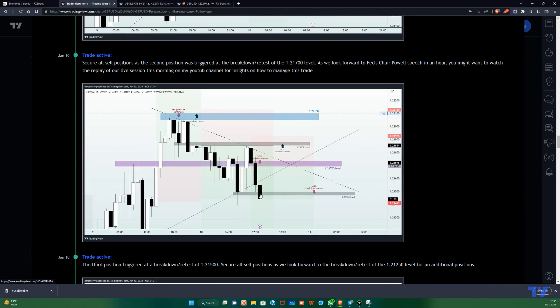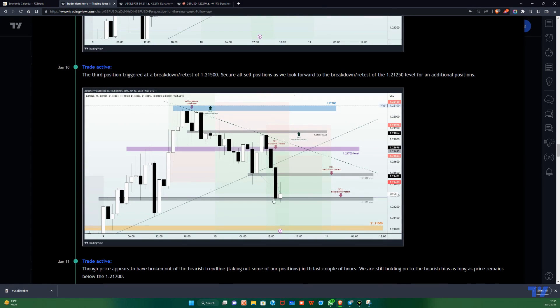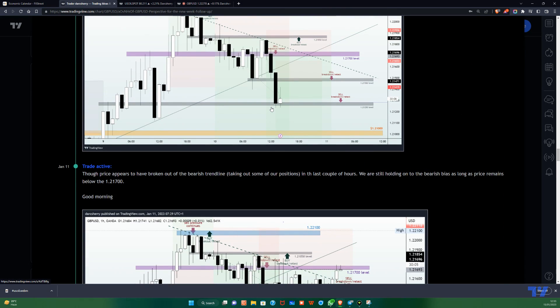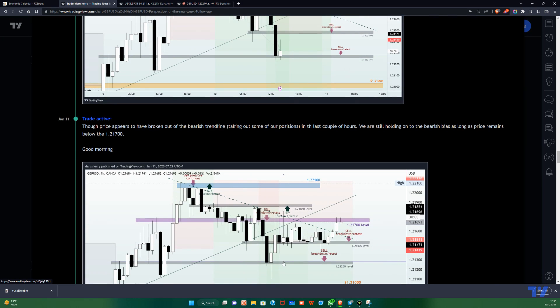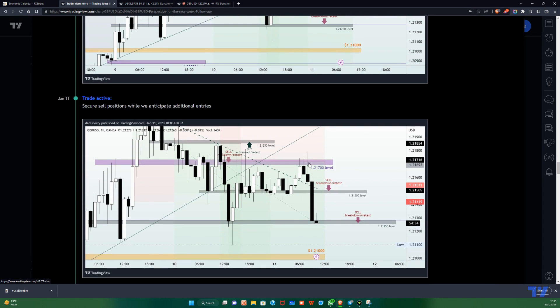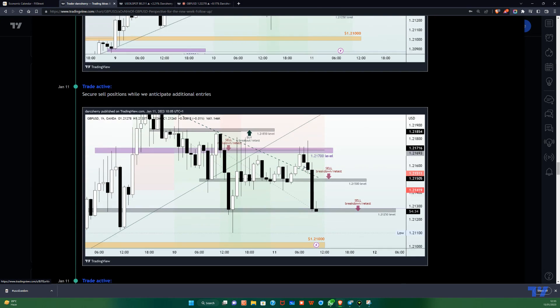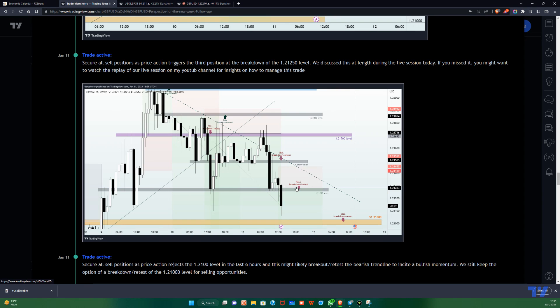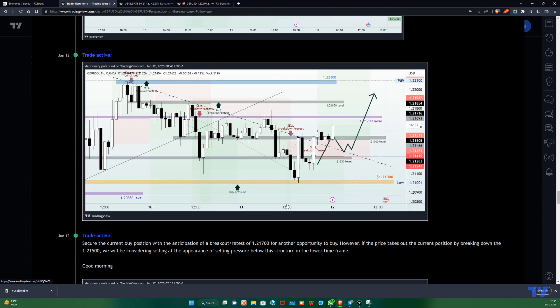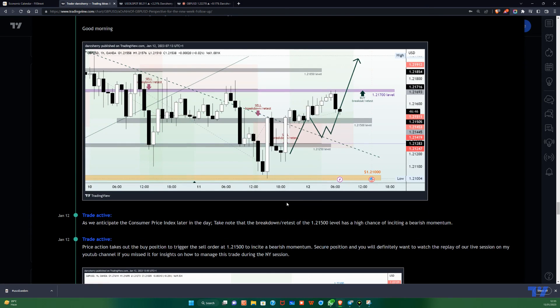The same thing happened on January 10th — we had another sell position right below the 1.21700 level, and another position below the 1.21500. But as soon as price got into the 1.21250, we started seeing buy pressure coming in to take us out of that position with some small profit. Then on January 11th we had another selling position below the 1.21700, another position below the 1.21250, and as soon as we saw the retest of the 1.2100 level, buyers came in one more time taking us out with small profits.